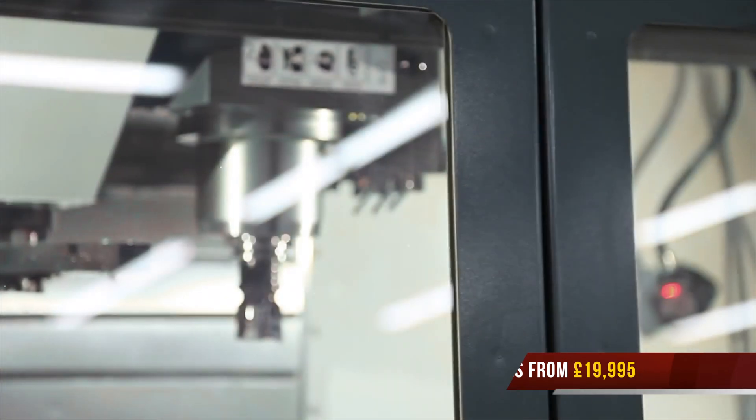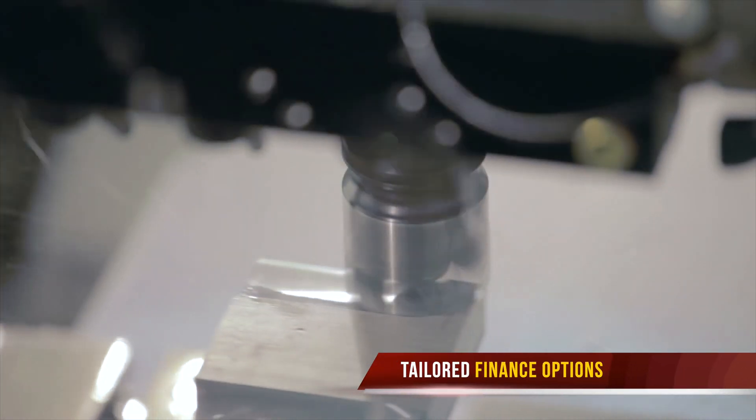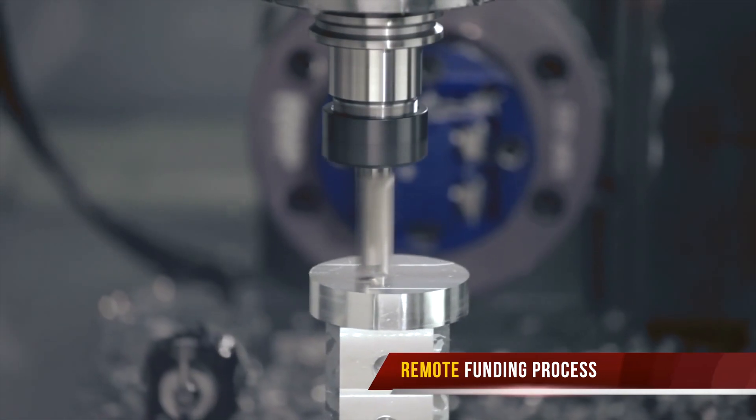Our vertical machines start from as little as £19,995. This, combined with our in-house finance options with HAAS Financial Services, allows tailored solutions for your business to take the next step forward.